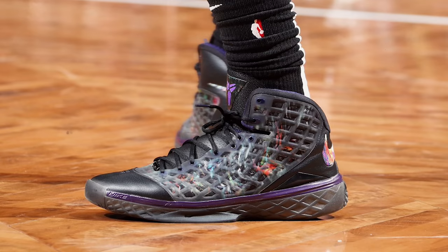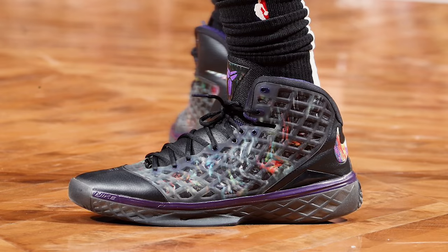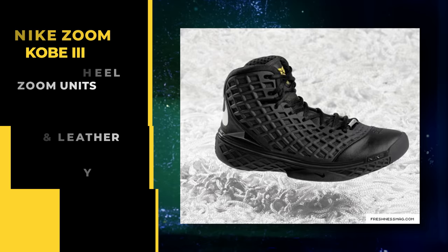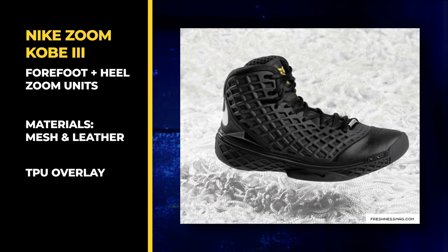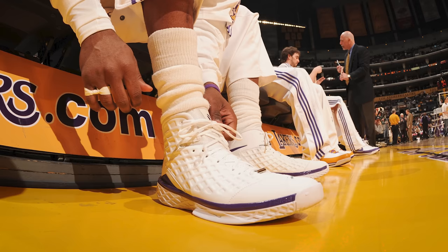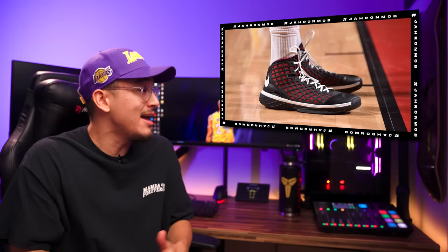Despite the threes not being one of the more popular silhouettes in the Kobe Bryant signature line, I personally really love the way they look. They have this super unique design on the upper which for whatever reason reminds me of the Matrix — which kind of makes sense because Kobe has compared himself to Neo. The tech in the threes was solid with targeted zoom in both the heel and forefoot, with materials being a mixture of mesh, leather, and TPU overlay. The Kobe 3 will always bring back a ton of memories as the sneaker Kobe wore when he won his only MVP award.